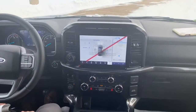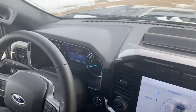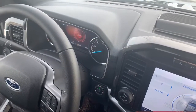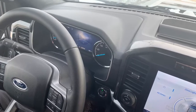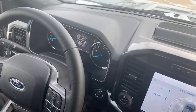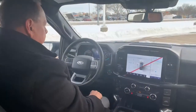You have your backup assist and drive modes. You've got slippery, normal, tow/haul, eco if you want to save fuel, and sport mode which tightens up the suspension for a little more traction. Toggling through: normal, slippery, deep snow and sand, mud and rut — and look here, this is really slick — a rock crawl mode. You can take this thing off-road in rock crawl mode.